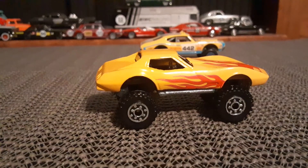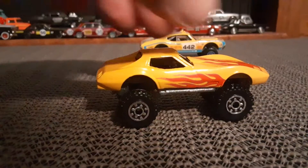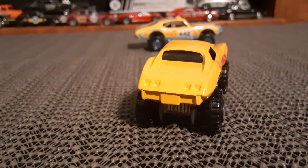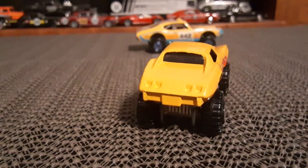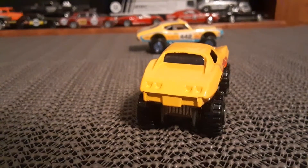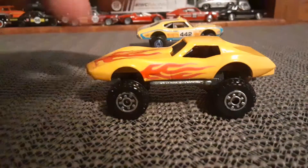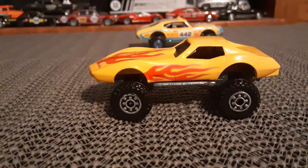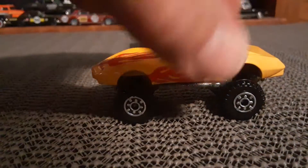I do like this big Hot Wheels version. This thing's pretty old — I think about 1987 or so. So it's definitely a good addition to the collection, even if it is an extra, which I'm still not sure. Depends on what the wheels are on the other one I have. Very cool car. I do love Vettes, by the way.